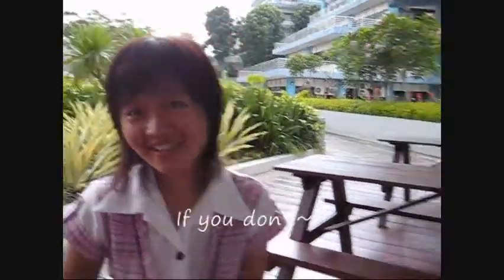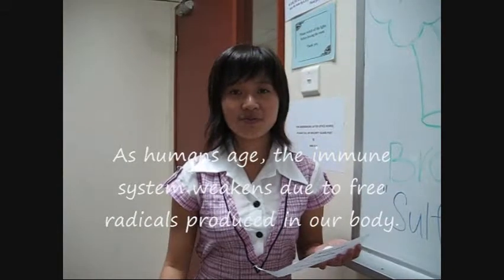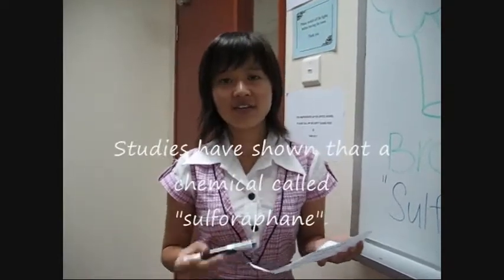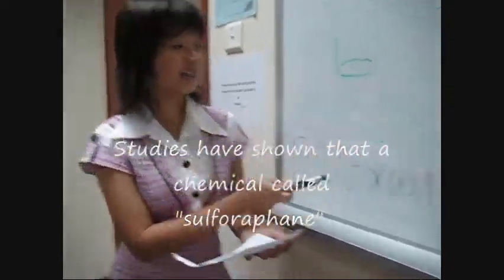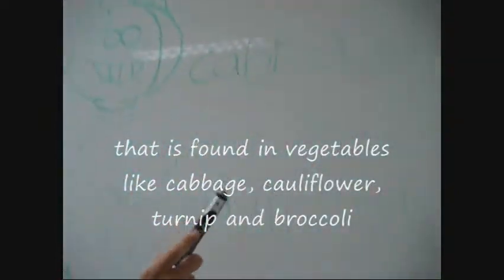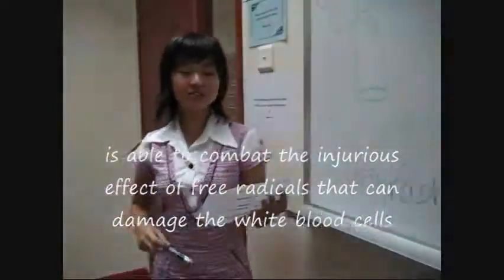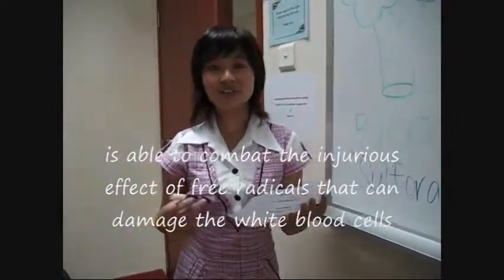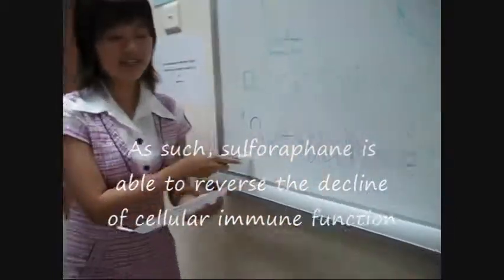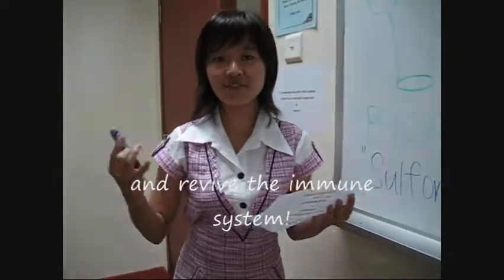Do you love broccoli? If you don't, it's best you start now. As humans age, the immune system weakens due to free radicals produced in our body. Studies have shown that a chemical called sulforaphane, found in vegetables like cabbage, cauliflower, garlic, and broccoli, is able to combat the injurious effects of free radicals that can damage white blood cells. As such, sulforaphane is able to reverse the decline of immune function and revive the immune system.